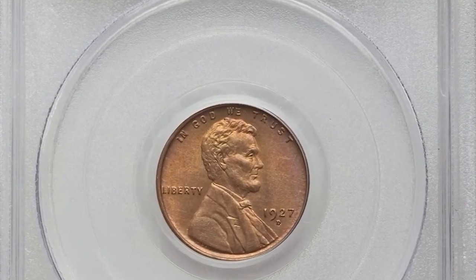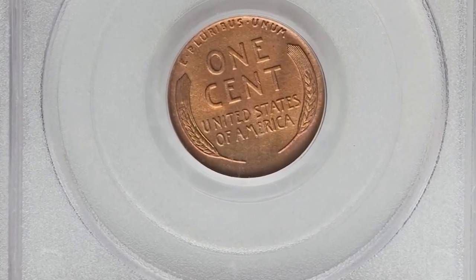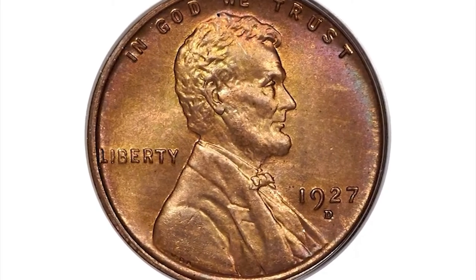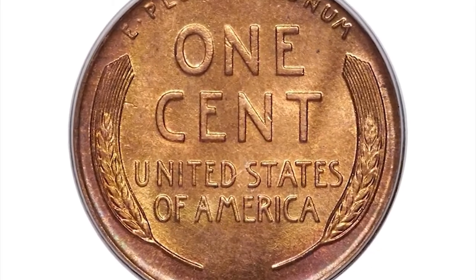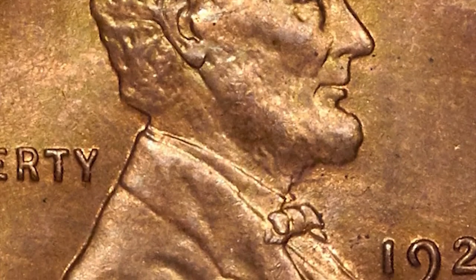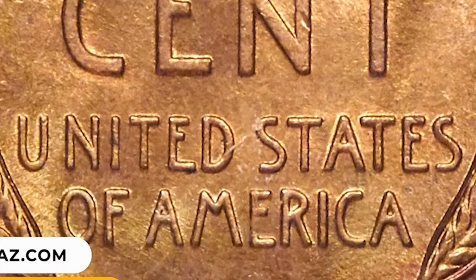Number 8: 1927 D Lincoln cent in MS66 Red condition. From a substantial mintage of more than 27 million pieces, the 1927 D Lincoln cent becomes elusive at the MS65 red grade level, and finer red coins are virtually unobtainable. This coin exhibits razor-sharp definition on all design elements and the original red surfaces are virtually flawless. It fetched $14,250.